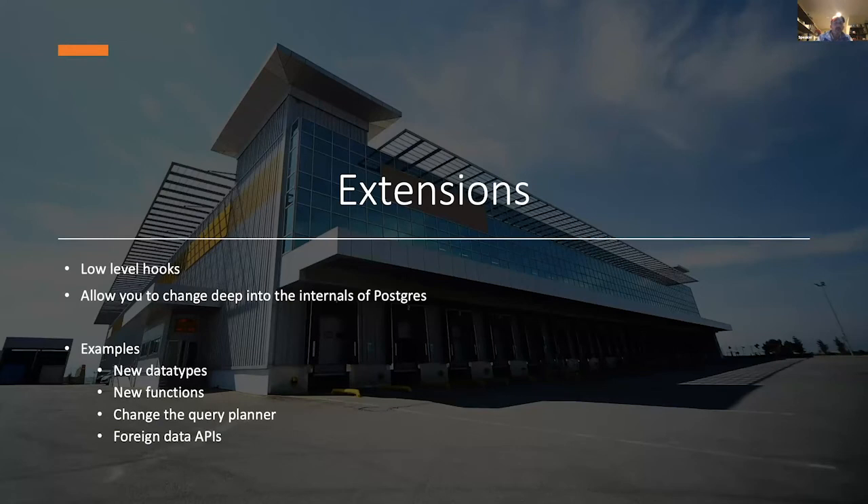Postgres is really interesting because of batteries included, and the last five years or so it's become even more interesting because of extensions. PostGIS is one of those. Extensions are really low-level hooks that allow you to change how Postgres is working and behaving — you can add new data types, new functions, even change the query planner. People have changed Postgres to be time-series related, geospatial — all of these things with this extension framework. I kind of hate the name 'extensions' because everything has plugins, but this is truly unique. I haven't seen something that goes this deep in other databases.